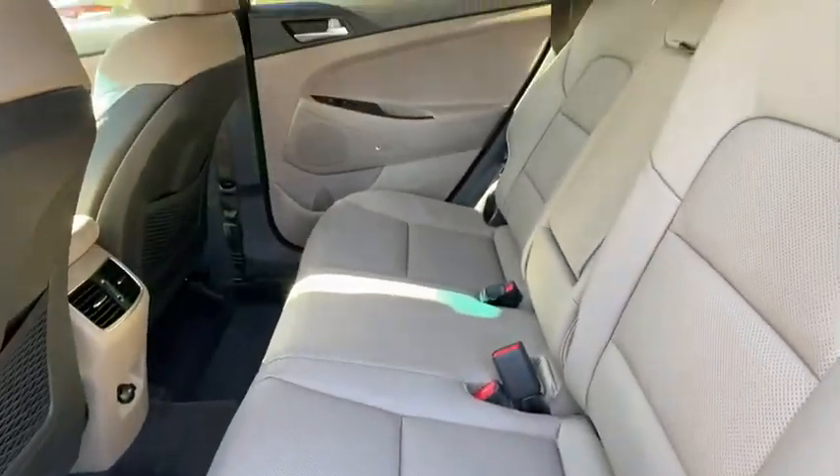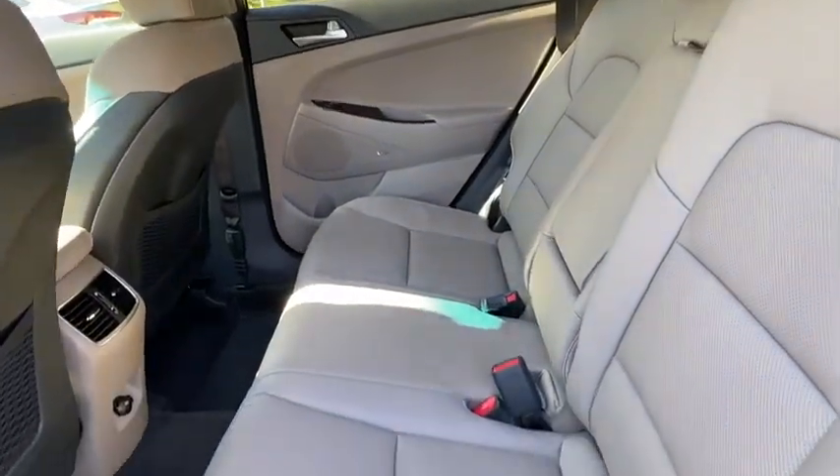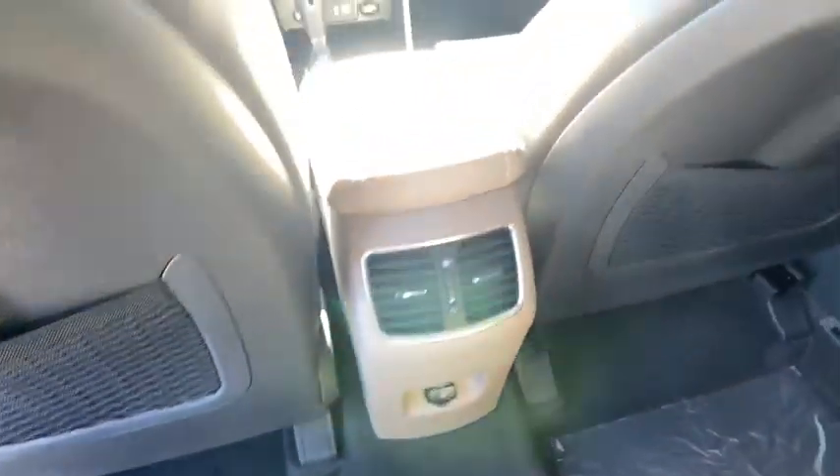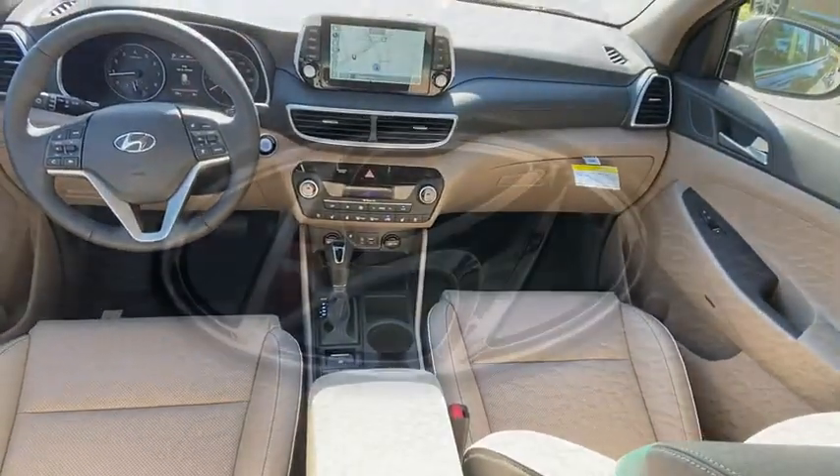Electronic stability control, fog lights, heated steering wheel, power windows, security system, trip computer, rear window defroster, heated front seats, brake assist, tachometer, power moonroof.